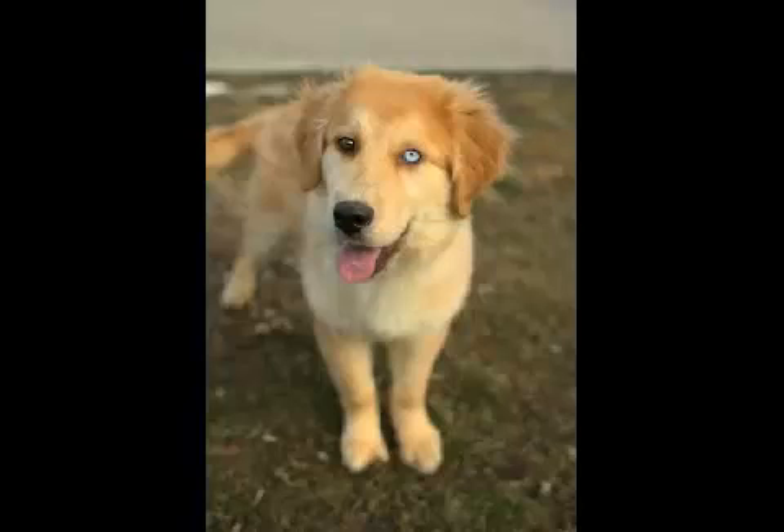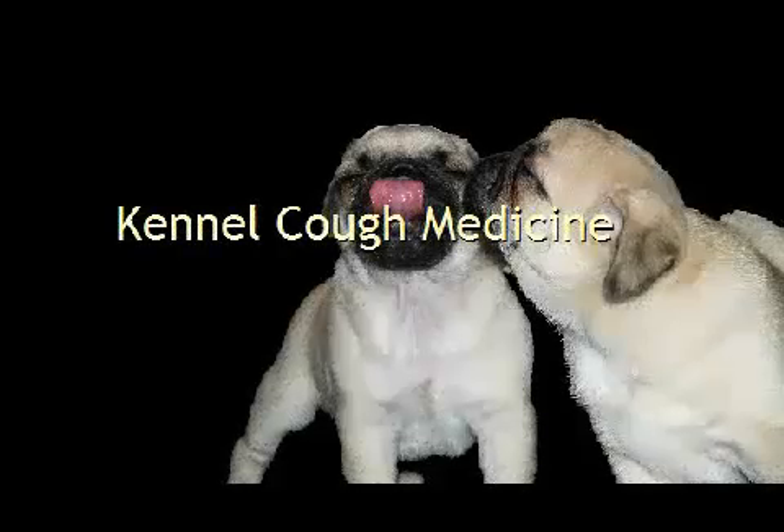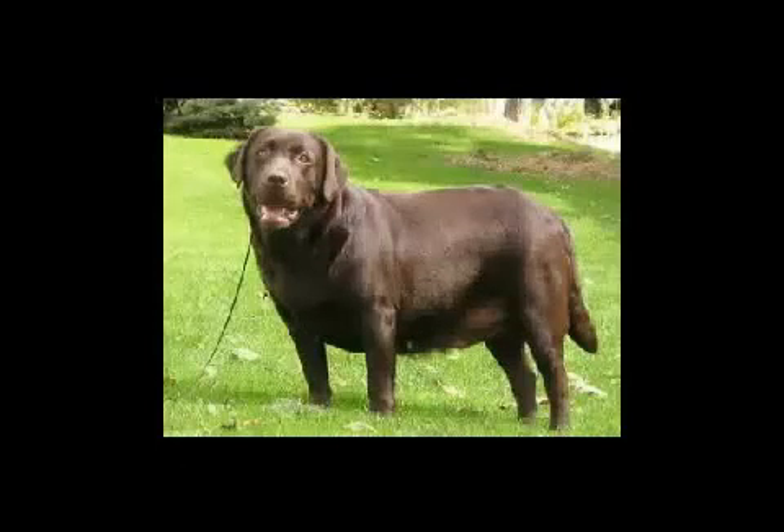Fortunately, most situations of kennel cough do not require medical attention. There are a number of different home remedies for kennel cough. A few of them feature standard residence treatments, house steaming treatments, soothing botanicals, and homeopathic remedies. Below you will certainly discover better information about these different procedures.